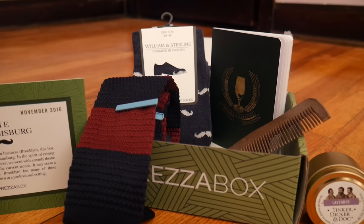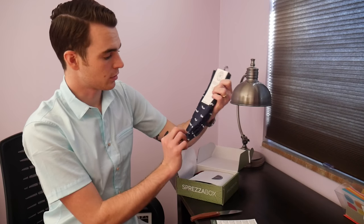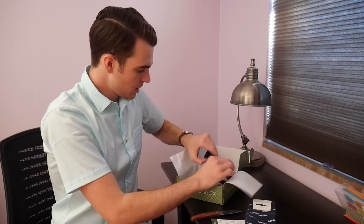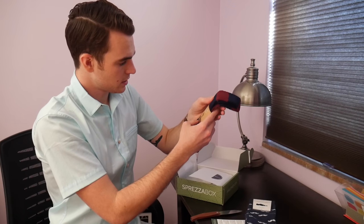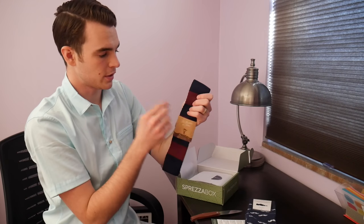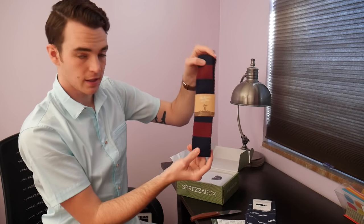These are premium half-calf socks, William & Sterling, designed in Sweden with little moustaches for Movember. I like that. This is the Brothers at OTAA — this is a beautiful tie. I'm a big fan of the red and blue, and I also like the color there. It's a nice knit.